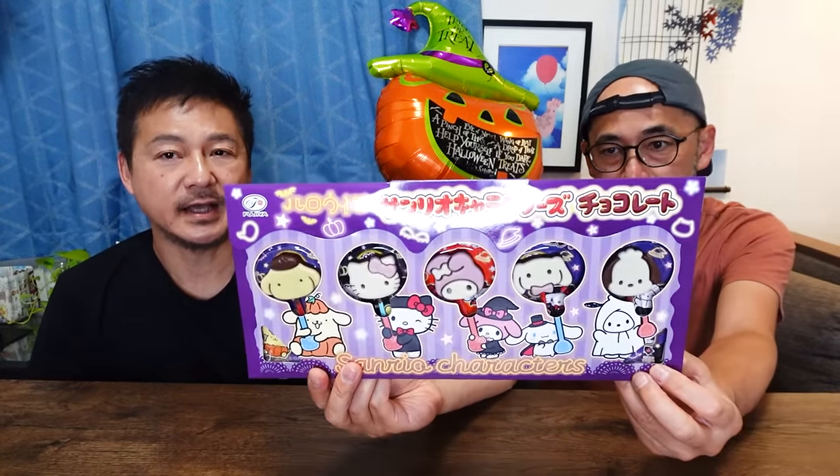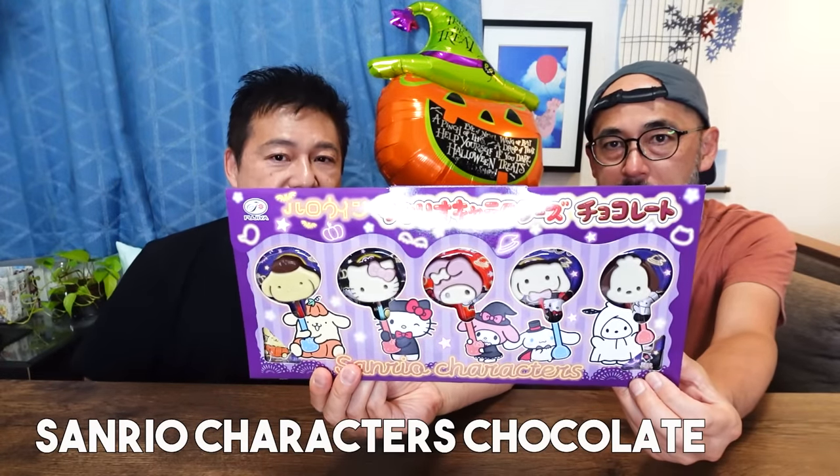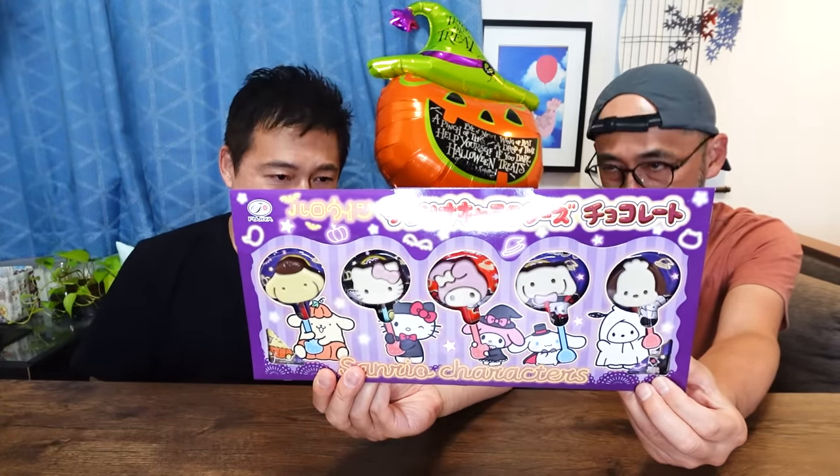The last one we have is Kitty-chan — Hello Kitty! Sanrio characters' chocolate, Halloween version. You have five different chocolates on sticks — Sanrio characters. We recently went to the Hello Kitty attraction called Hello Kitty Smile, located on Awaji Island. We made four videos there — the Hello Kitty attraction, Godzilla, Crayon Shin-chan, and we stayed at a luxury anime-themed hotel. Stay tuned for those videos coming up!